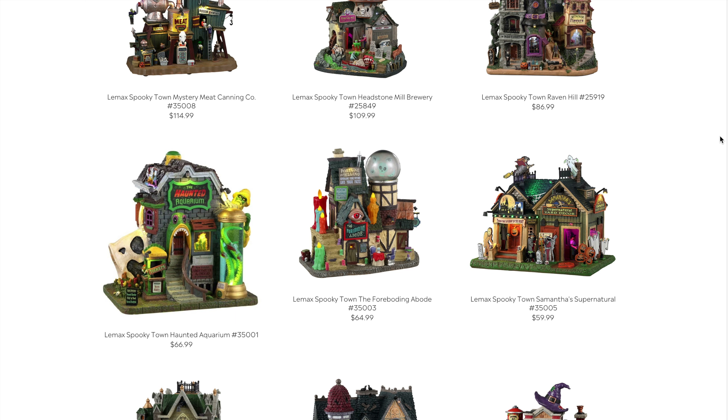Next is the Forbonding Abode at $64.99 — and yes, I'm probably mispronouncing the name. This one features a candle flicker effect with an actual flickering plastic piece — I think it's the first time we've seen this on a Lemax house. Coming in at $64.99, I think it's going to look even cooler in person.